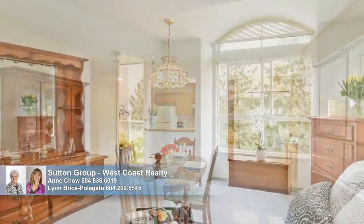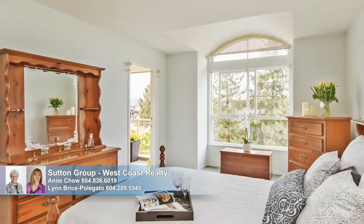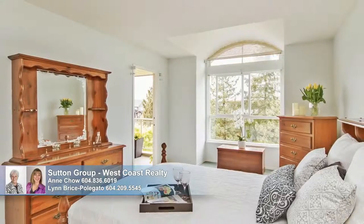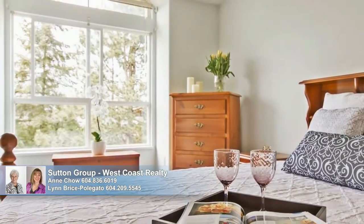The master bedroom immediately captivates with its beautiful window and French door that opens onto a balcony and allows the gentle breezes to sweep in. Double-mirrored closets and an immense adjoining bath combine to make this an exceptional owner's sanctuary.